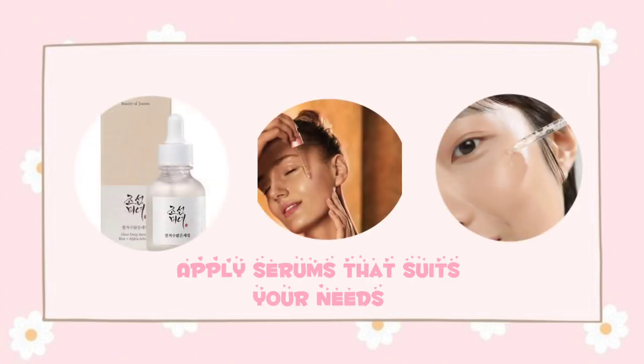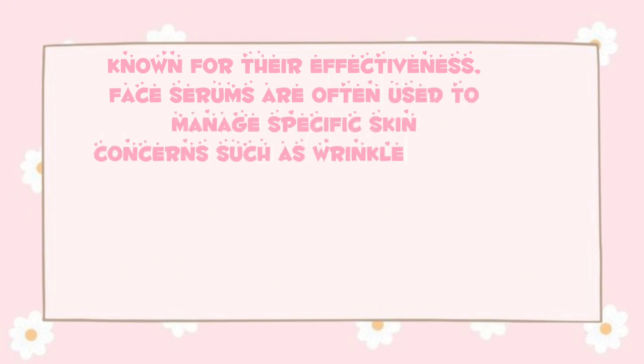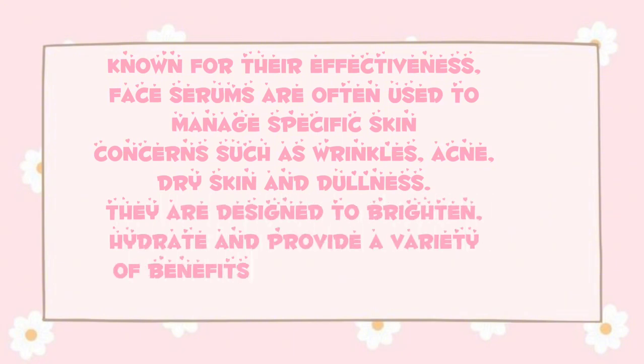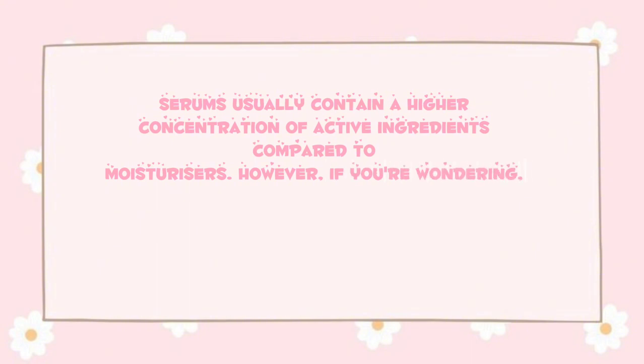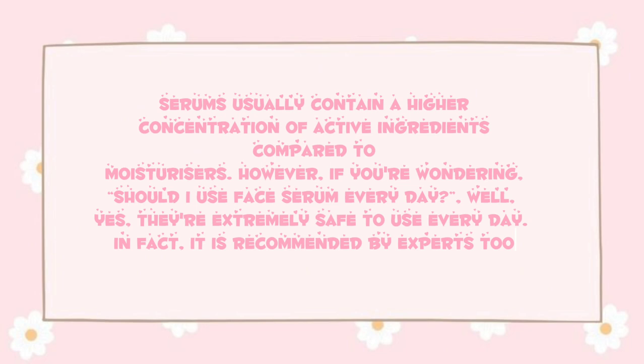Apply serums that suit your needs. Known for their effectiveness, face serums are often used to manage specific skin concerns such as wrinkles, acne, dry skin, and dullness. They are designed to brighten and hydrate, and provide a variety of benefits depending on the type of serum you use. Serums usually contain a higher concentration of active ingredients compared to moisturizers. Should you use face serum every day? Yes — they are extremely safe to use daily, and in fact it is recommended by experts.